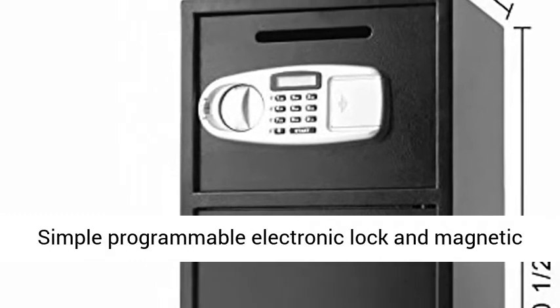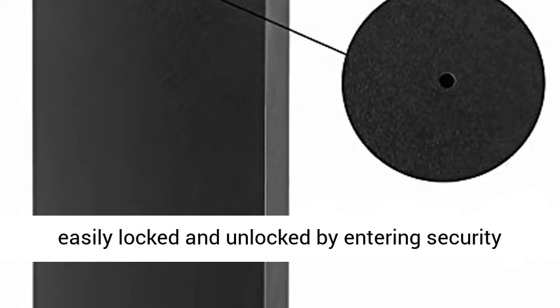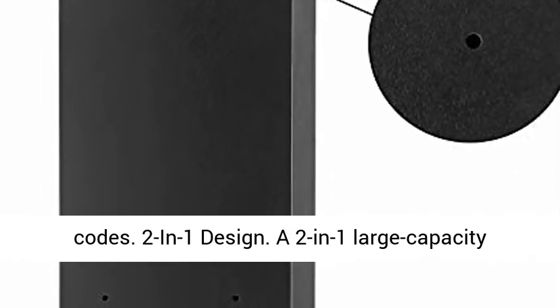Keypad and Magnetic Lock: Simple programmable electronic lock and magnetic lock for automatic locking. The safe box can be easily locked and unlocked by entering security codes. 2-in-1 Design.